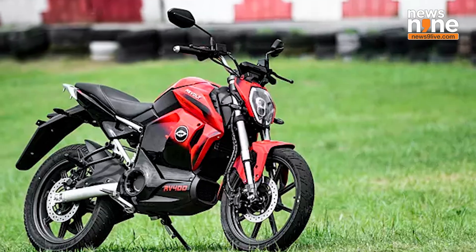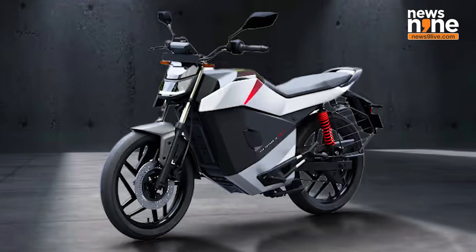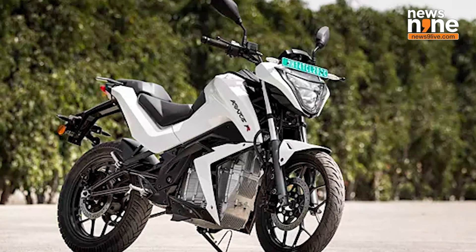Major EV motorcycles in India right now include the Revolt RV 400, Matter Aera 5000, Ultraviolette, Ola Roadster, Rapido T30, and Torque Kratos. It will be interesting to see how the Flying Flea C6 manages to strike a balance between the nostalgia Royal Enfield is known for and the convenience, range, and power expected by EV consumers.